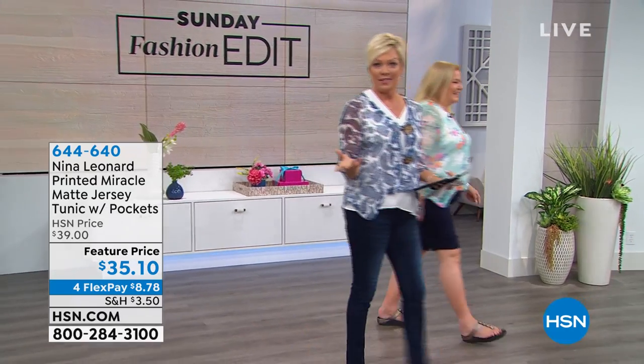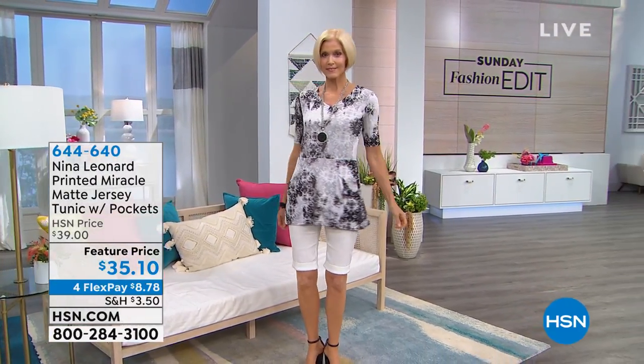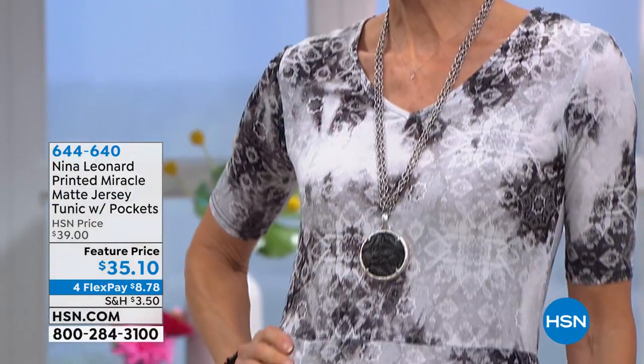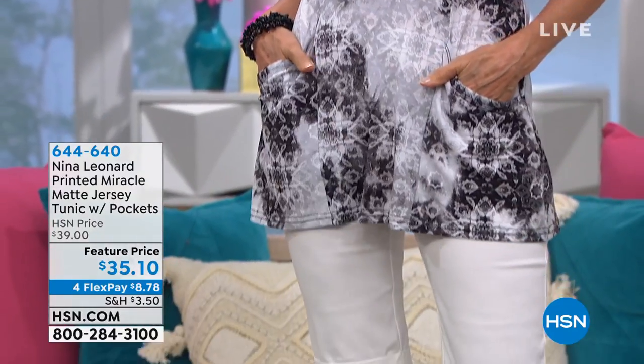These are just right. Well, Kate has fixed all of that. So we're going to go over here to share with you a couple pieces, starting with a piece you haven't even seen yet — a really terrific tunic. This is a miracle matte jersey tunic with pockets. It's 30 inches in length. Callie, it has that wonderful elbow-length short sleeve.